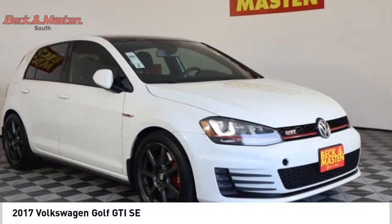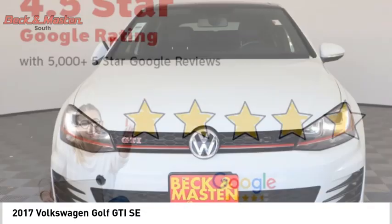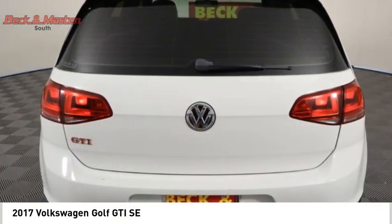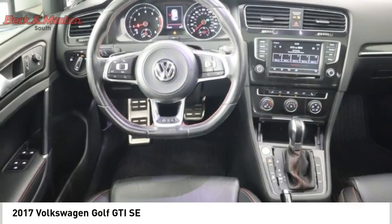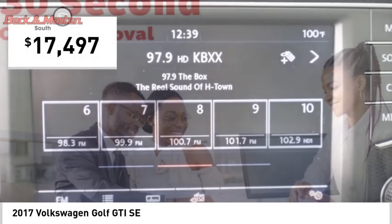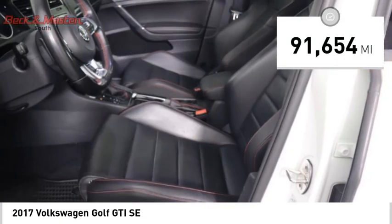Come test drive the 2017 Golf GTI. This Volkswagen is considered by many to be the hot hatchback. The GTI easily accommodates up to four adults. A decent-sized 15-plus cubic foot trunk is well shaped and easy to load, and is priced below $20,000. This vehicle has less than 95,000 miles.